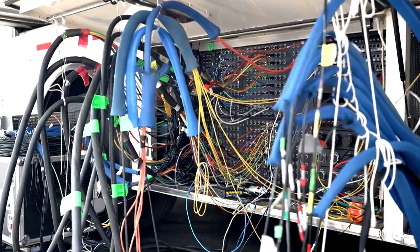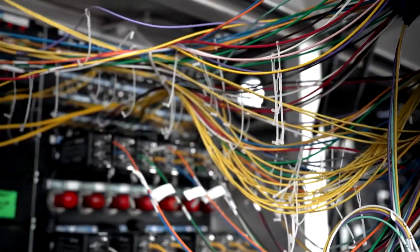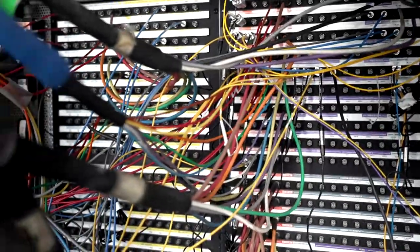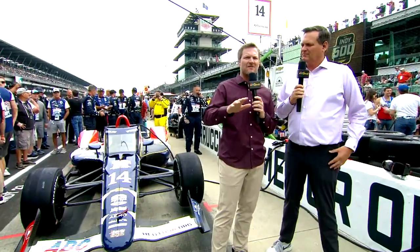We've got to get parked, got to get power, and then of course we have to go to fiber. We have about 125,000 to 175,000 feet of fiber optics. All these fibers connect out in the field — it brings back our cameras, it feeds video, and any audio that you're hearing from our announcers is all over fiber optics.